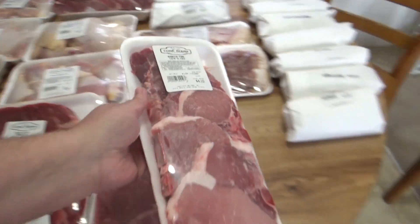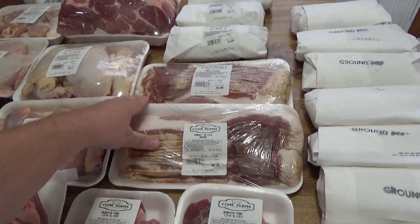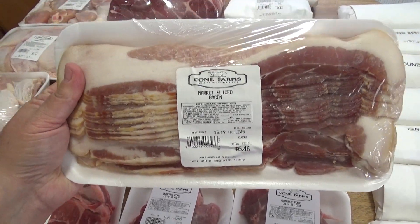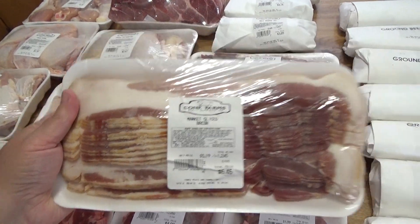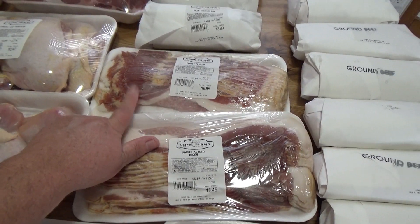Then we got two packs of bacon. This one was $6.46 and this one here was $6.88. Really good bacon.